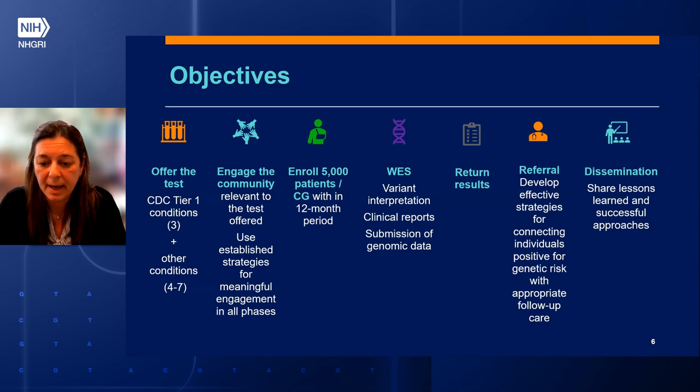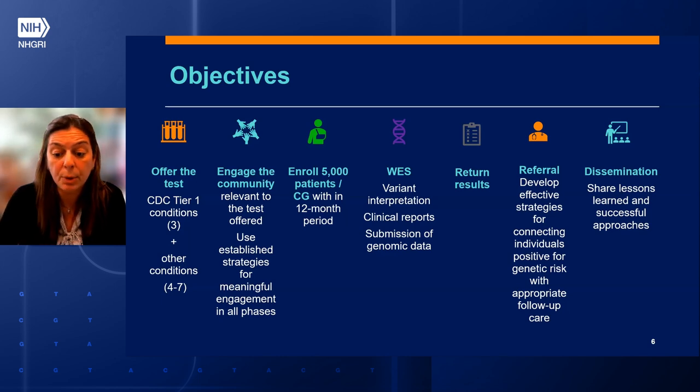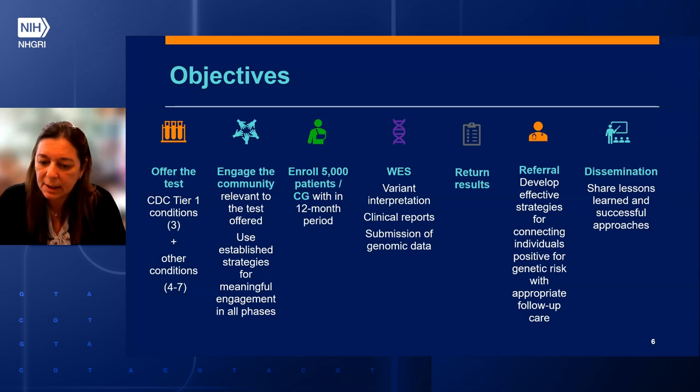Sixth, implement referral and a minimum 24-month follow-up for outcome data starting from results return to patients. Develop effective strategies for connecting individuals with positive genetic risk to appropriate follow-up care. Lastly, share lessons learned and successful approaches. Results from this pilot program will be used to refine broader population genomic screening programs, which might include an expanded number of conditions, screening settings, or implementation strategies.